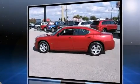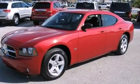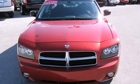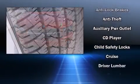Comfort and convenience were prioritized within, evidenced by amenities such as front and rear reading lights, a tachometer, an outside temperature display, adjustable pedals, and remote keyless entry.